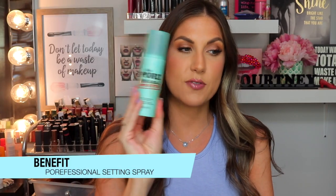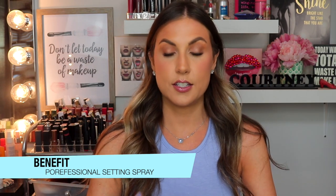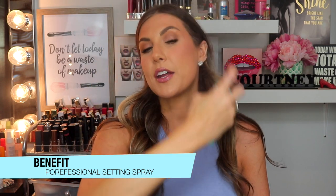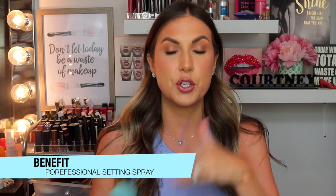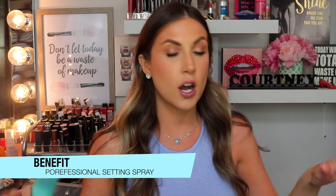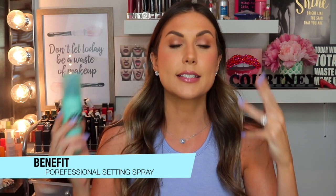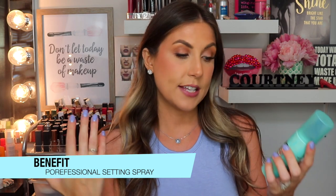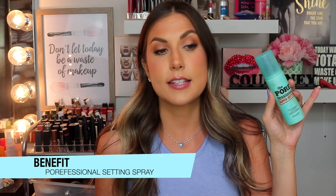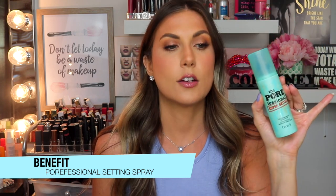Next up, the Benefit Porefessional Super Setter Setting Spray. I'm almost finished and I'll have to pick up a new one. I love this. The mist is excellent, the smell is even better. The mist is so fine that you don't get any splatter marks — that is the worst when you've done your foundation and powder and then you get those little marks you can't get off. I love the way it goes on, I love the way my makeup looks after, it's very long-lasting, and helps your makeup stay in place all day. I highly recommend this.